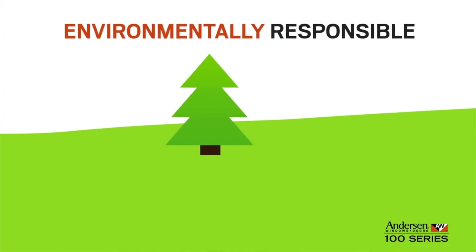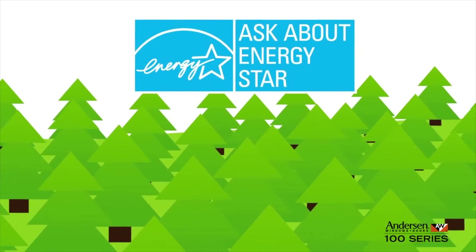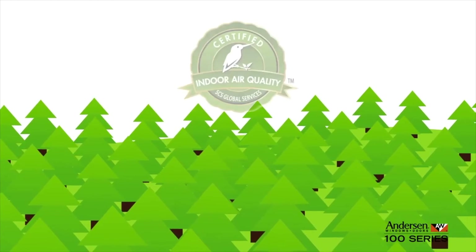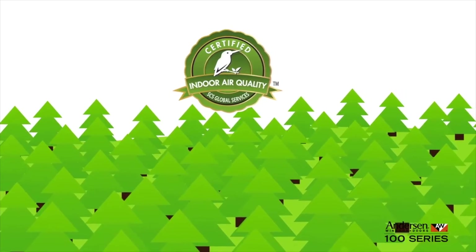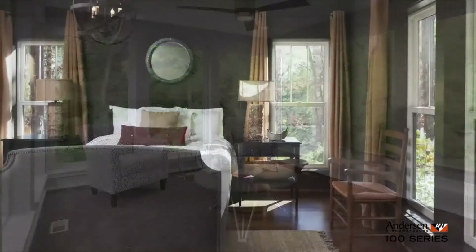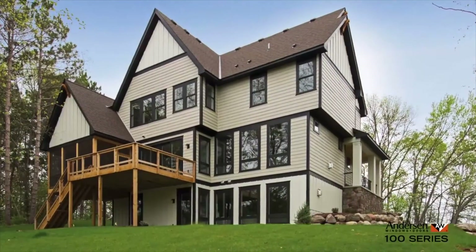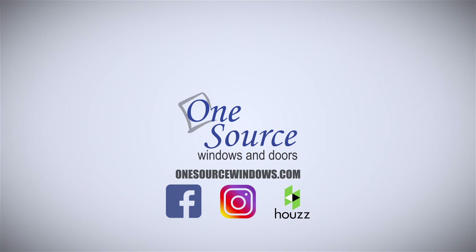They're also easy on the environment. 100 series products are not only made of sustainable material, they're available with options to help meet ENERGY STAR requirements. Andersen 100 series windows and patio doors have been awarded SCS Indoor Advantage Gold Certification, which means they meet the nation's highest standards for healthy indoor air quality. Since 100 series products are from Andersen, you know they're from a company with a reputation for innovation, for reliability, and for customer service. 100 series windows and patio doors: the smart alternative.